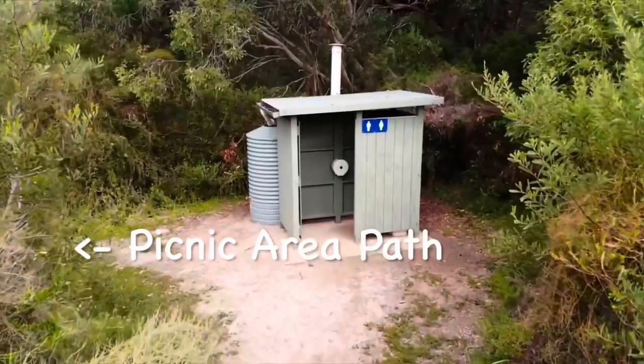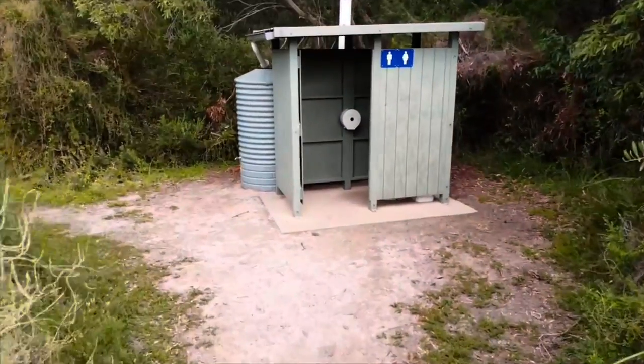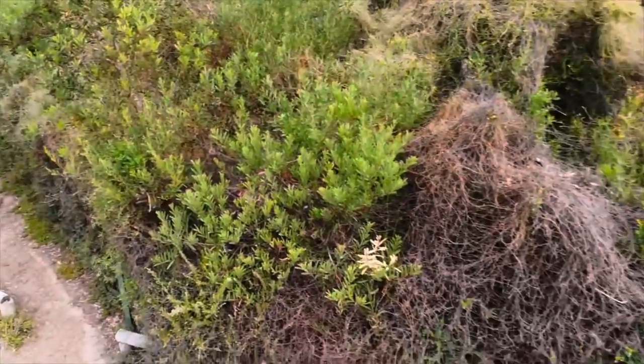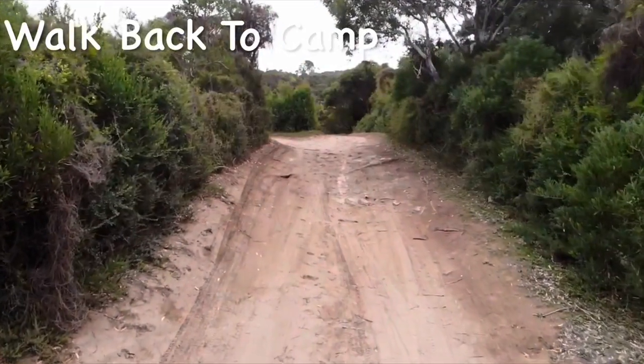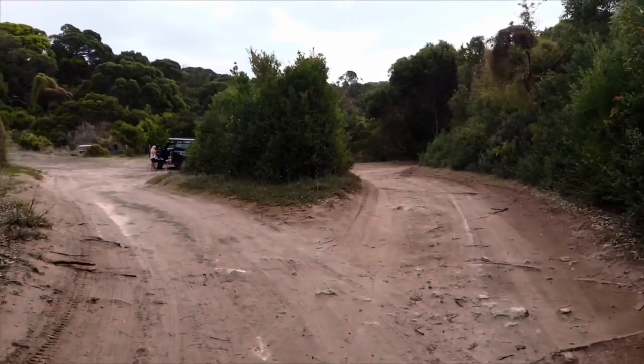Approaching the toilet, there's a nice path and a rainwater tank so you can top up and fill water — but just for washing up, not drinking. There's also a shortcut to the picnic ground. The toilet is a drop toilet and it is as clean as it can be and well-stocked. Let's get back to camp and go check out the drive to the beach.